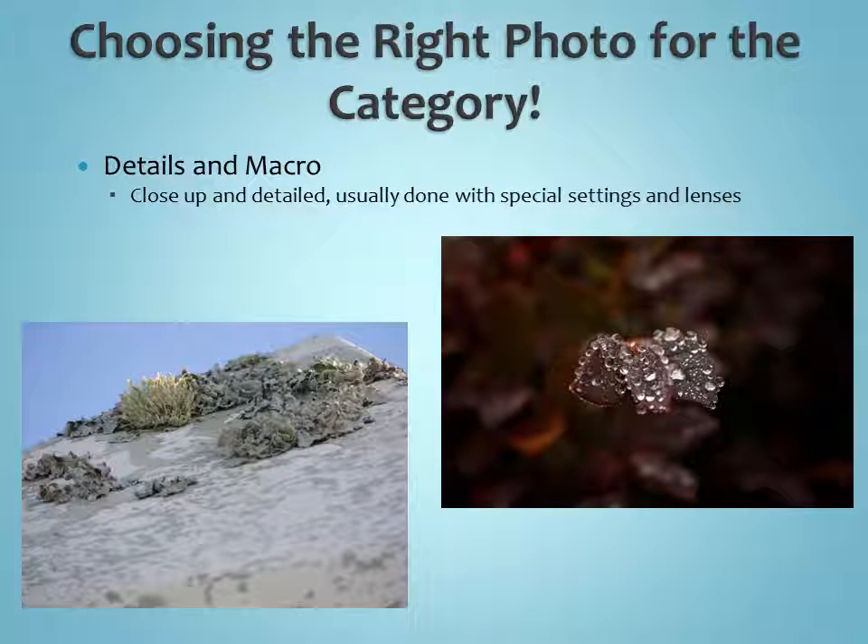Details and macro are very close-up photos, usually done with special settings and lenses, so you can get real close and see minute details we may not see with our eyes every day. The photo on the right was taken with a macro lens — I don't know what kind of plant it is, but you can see the details on the water droplets. The photo on the left was taken using an iPhone and shows some moss growing on a beam at the beach. Two good macro photos taken with two different kinds of cameras. Just because you have a camera that didn't cost $600 doesn't mean you can't take a good photo in any one of these categories.